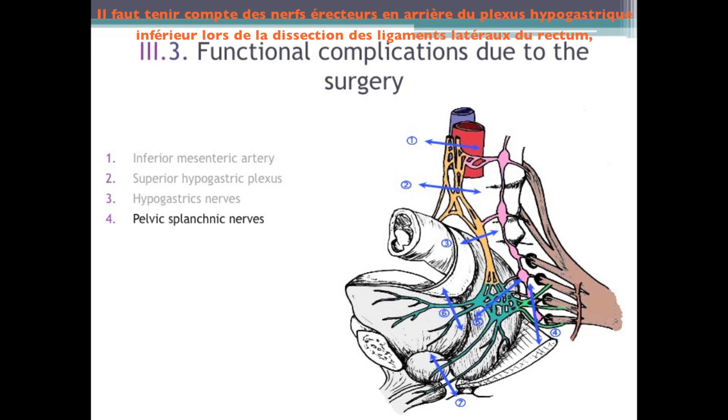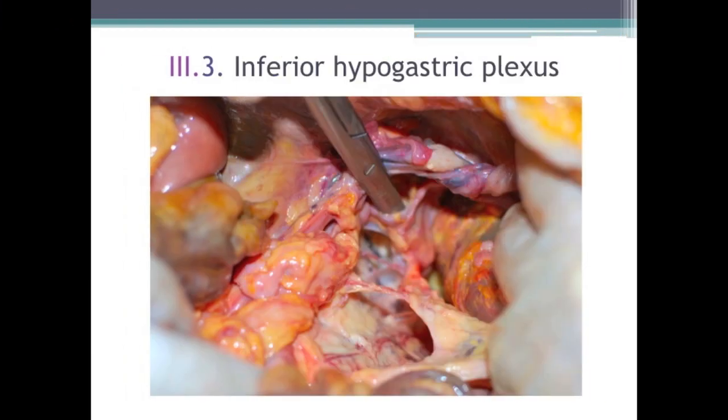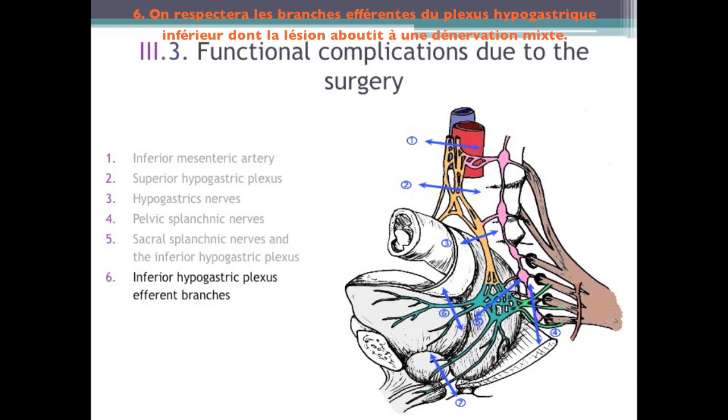Besides, we need to consider the pelvic splanchnic nerves behind the inferior hypogastric plexus during the lateral ligaments of the rectum dissection, to prevent parasympathetic denervation, which would cause impotence. A lesion of the sacral splanchnic nerves and of the inferior hypogastric plexus can accompany the lateral ligaments of the rectum dissection. The inferior hypogastric plexus branches are to be respected, so there is no mixed denervation, impotence, ejaculation disorders, and urinary disorders.